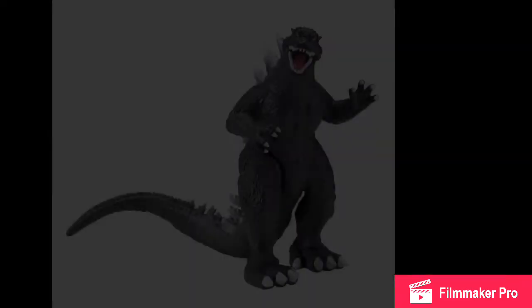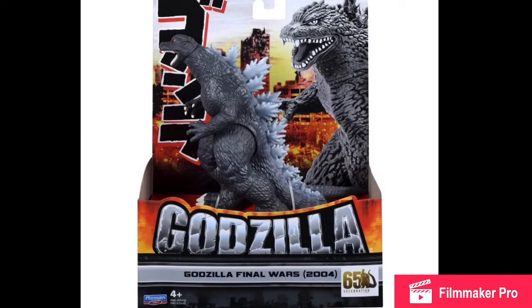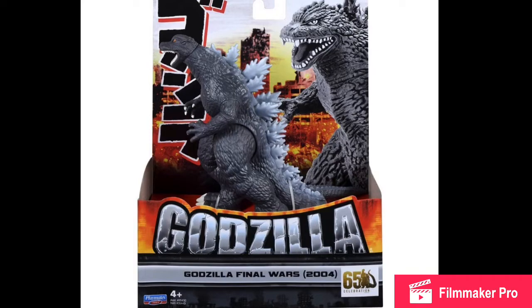Next we have a new Playmates 6-inch Godzilla 2004. I keep trying to say 2014 — but we'll talk about 2014 later. We have a new 6-inch Godzilla 2004, and I have to say, this looks absolutely awful. This is so bad. Personally, I think this is the worst that Playmates has released — worse than the Shin Godzilla one. The overbite is just... something happened to this Godzilla.